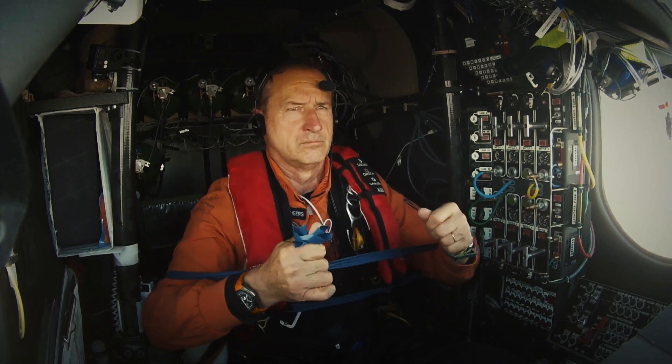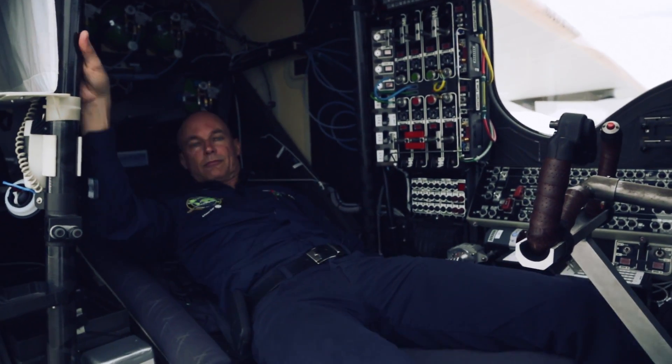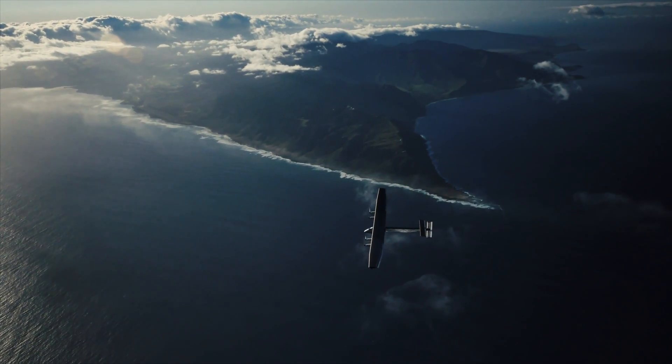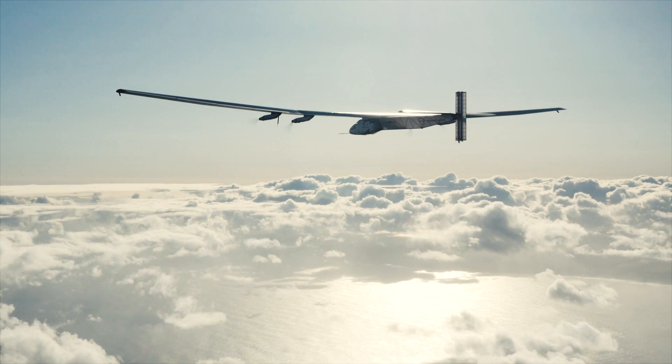If you want to sleep, you recline the seat. World records and round-the-globe adventures are great, but they're really out to prove that solar and electric air travel could be the future of aviation. I bet that within 10 years' time, you'll have 50 people flying commercially as passengers in an electric airplane.